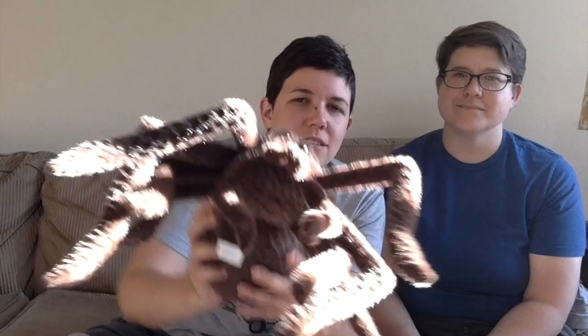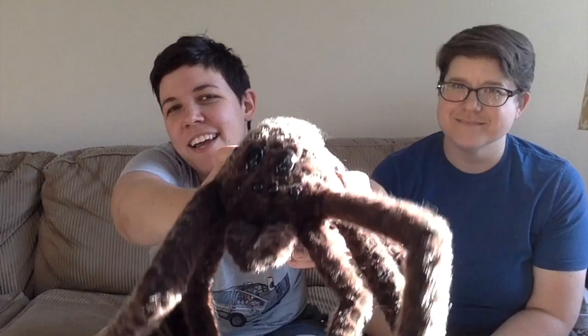Now for everything we bought at Universal. The first thing I got at Universal — actually from last year — was this stuffed spider from Knockturn Alley, which is the bad guy area in Diagon Alley. I bought it as a joke for a friend who doesn't like spiders, but she obviously didn't like it. It was so cute that I just kept it.